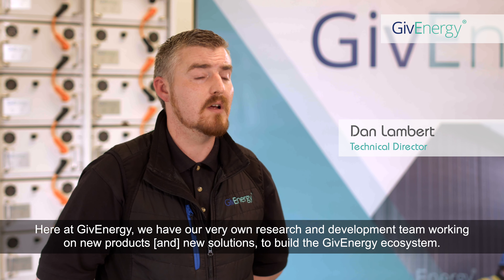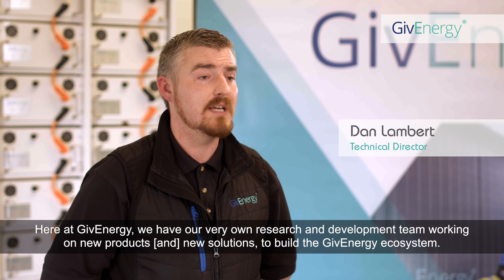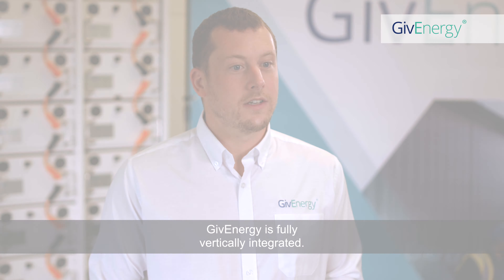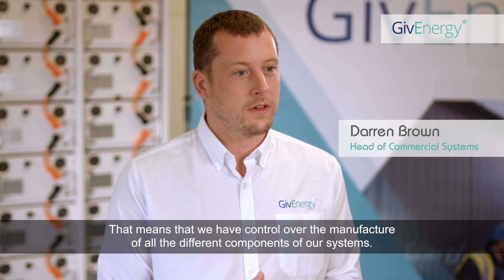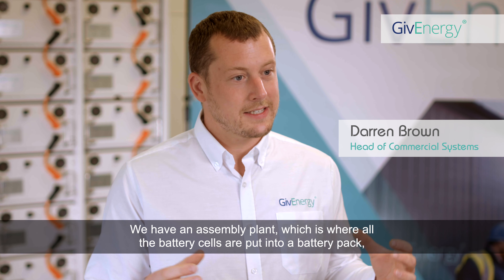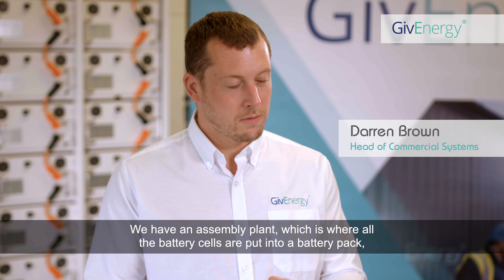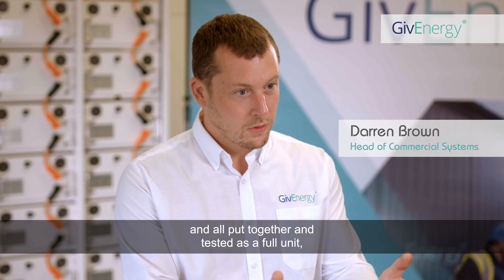Here at GiveEnergy, we have our very own research and development team working on new products and new solutions to build the GiveEnergy ecosystem. GiveEnergy is fully vertically integrated, meaning we have control over the manufacture of all the different components of our systems. We have our cell manufacturing plant where all the battery cells are produced and tested, our assembly plant where all the battery cells are put into a battery pack and tested as a full unit.